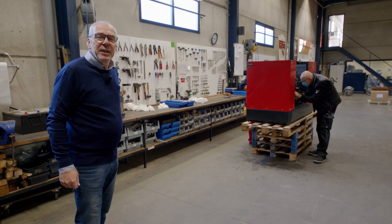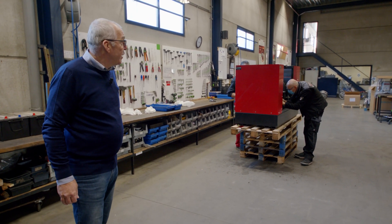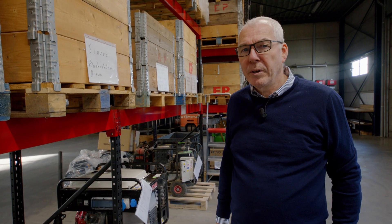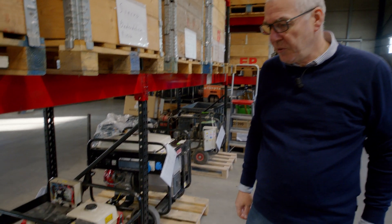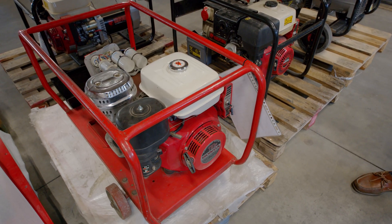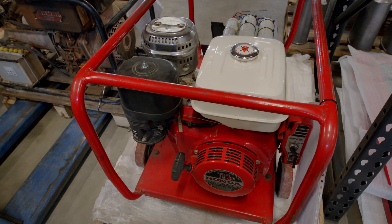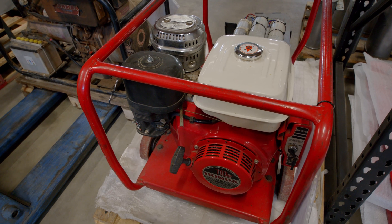In the after-sales department, we do maintenance and repair of generators for our distributors. Europower is also doing repair on other brands of generators. Here you can see an old timer with a Honda engine and an old Leroy Somer alternator. As long as we know the main components, we have no problem to repair generators of other brands.